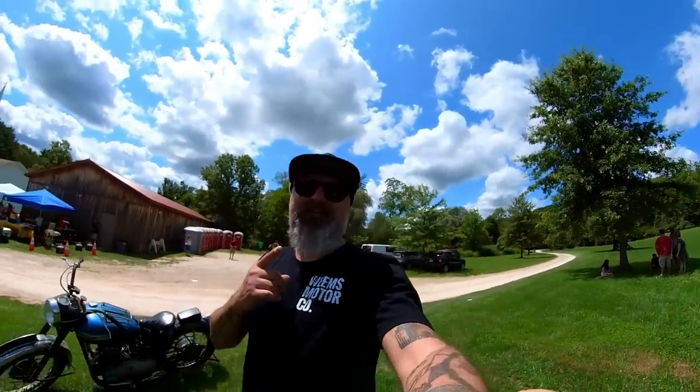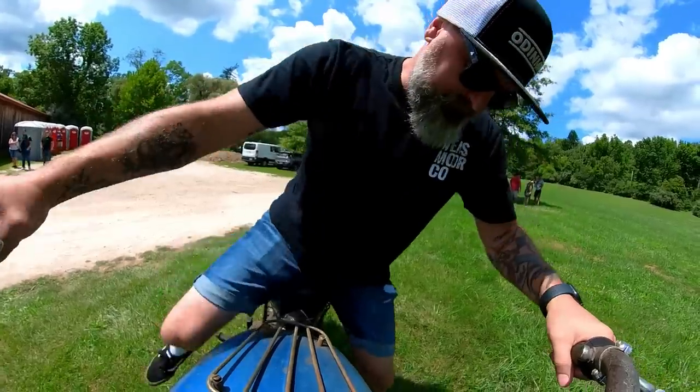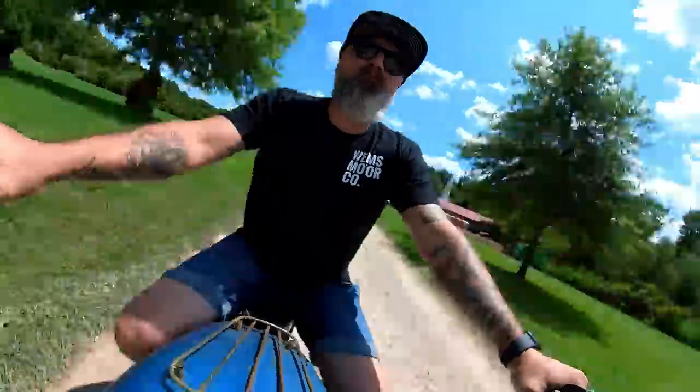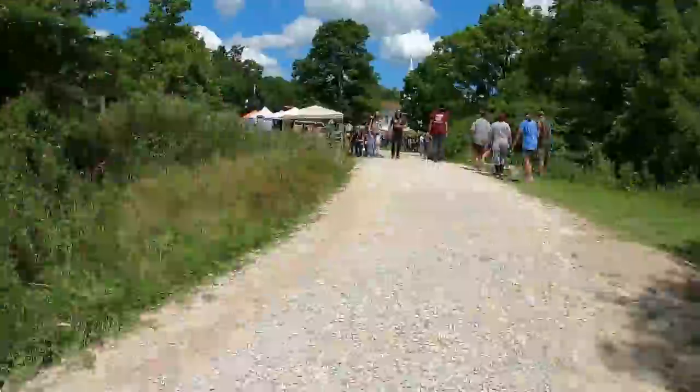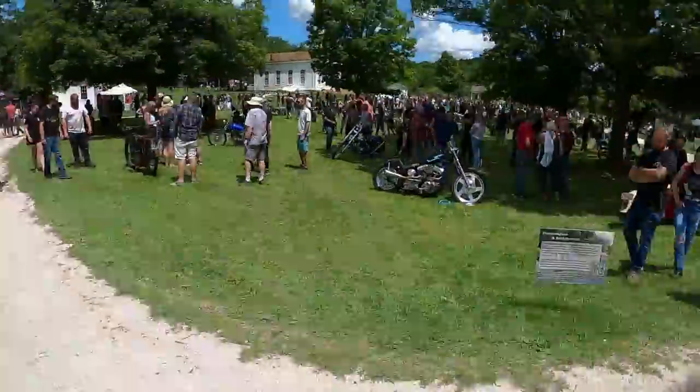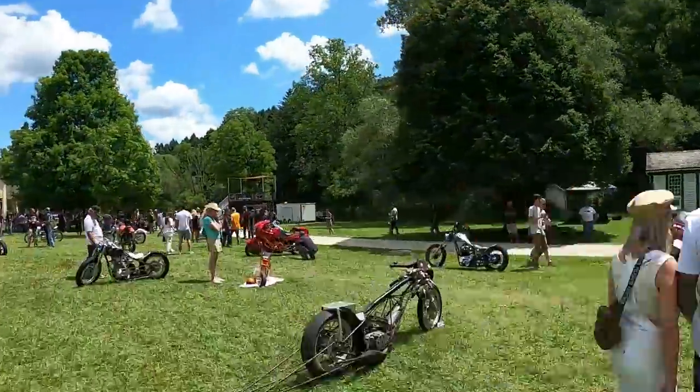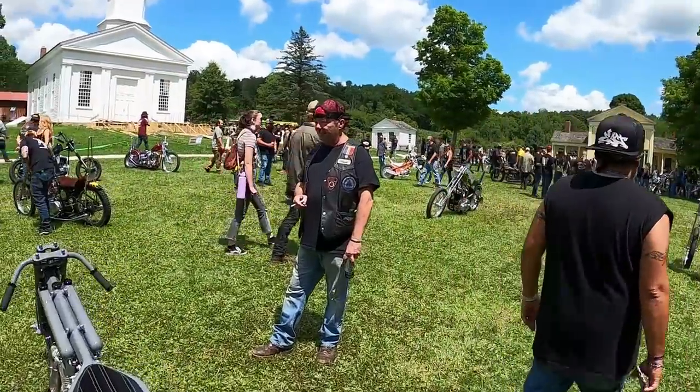All right, I said it, I'm doing it — riding the Rainmaker. Let's go take her for a little ride. It's an alcohol-fueled, mechanically fuel-injected, supercharged 1956 Triumph pre-unit. What an incredible amount of work. I think I did too much on it.